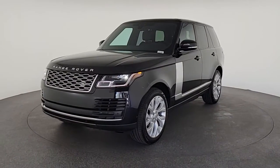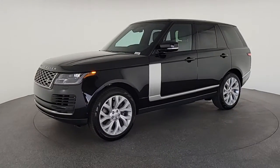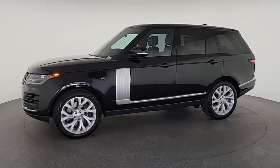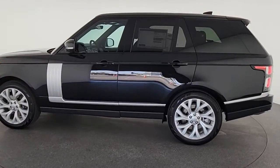Electronic stability control, seat memory, trip computer, bucket seats, power windows, four-wheel disc brakes, power steering. Don't miss the opportunity to take this vehicle out for a test drive.